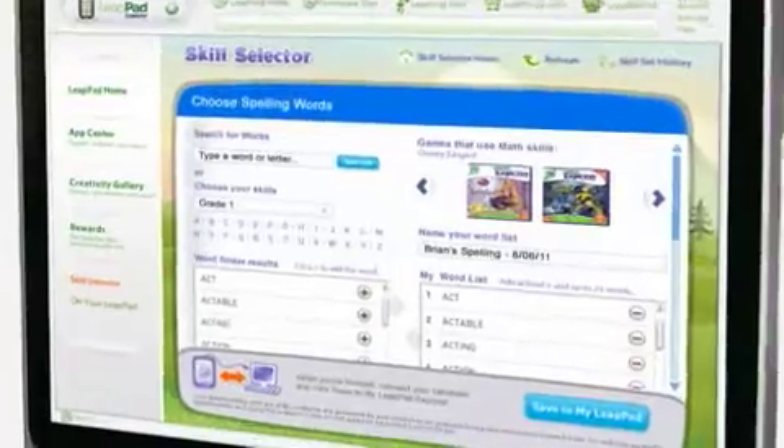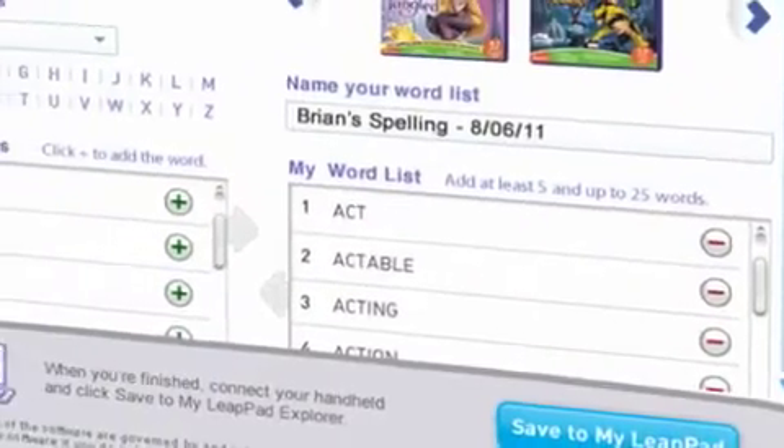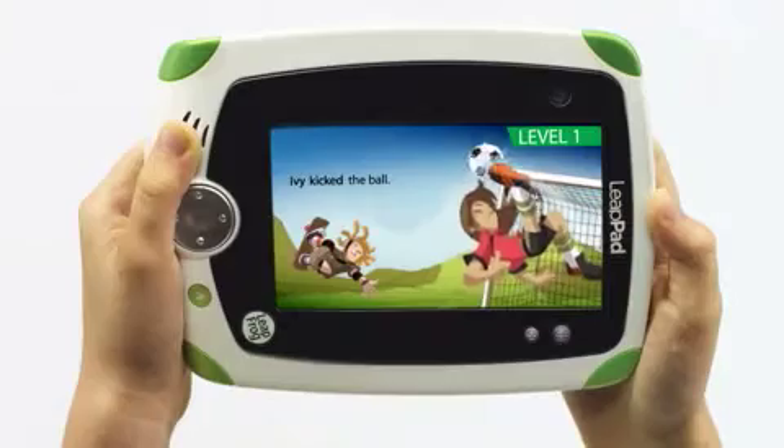Parents can add their child's current spelling list or mathematics skills to some of the games so they can practice their weekly assignments.